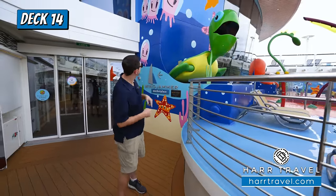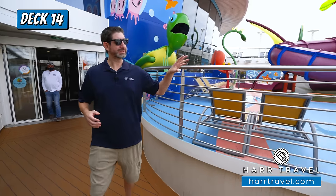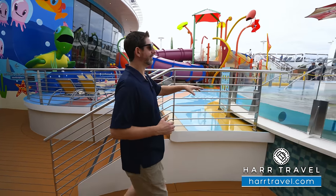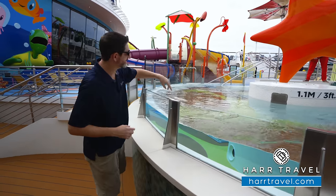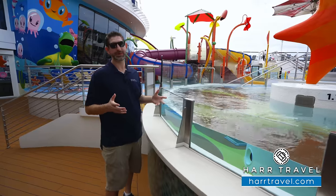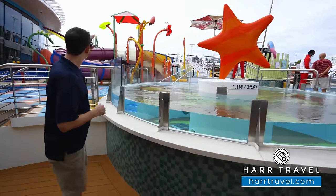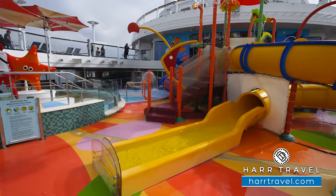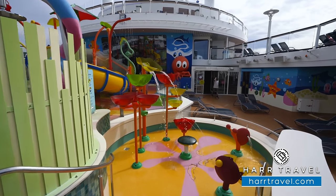So now we're going to check out the pool deck. Just the first thing we're going to encounter is Splash Away Bay. Right here you're going to have a lazy river — it's a small kiddo-size lazy river. They always have lifeguards on duty, but keep in mind it's always the parent's responsibility to keep an eye on the kids. The rest of Splash Away Bay is just behind me: a couple different waterslide options, a splash pad, and lots of places for the youngest kids to play and have an amazing time.